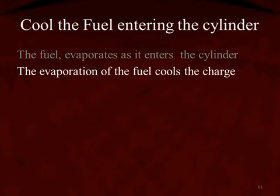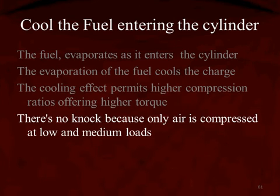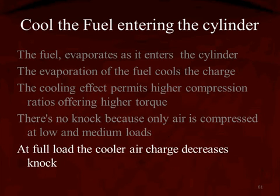The fuel evaporates as it enters the cylinder. That evaporation causes it to cool. The cooling effect permits higher compression ratios, giving us higher torque. There's no knock because only air is being compressed — remember, it's direct injection, so at low and medium speeds only air is being compressed. At full load, the cooler air charge also decreases NOx.